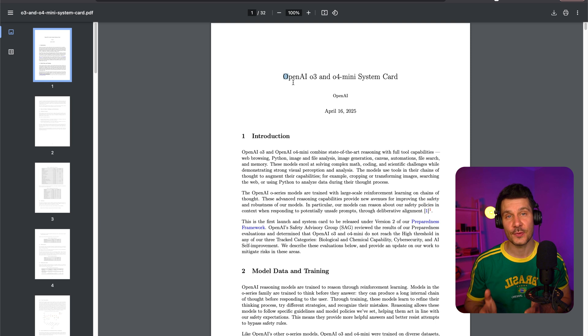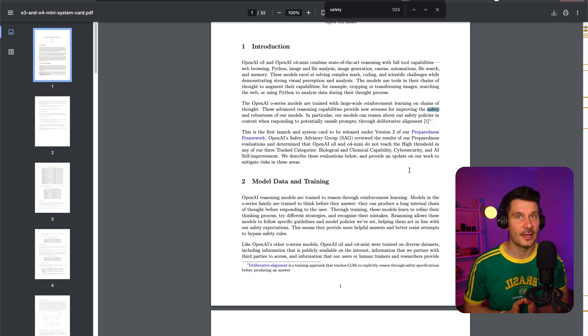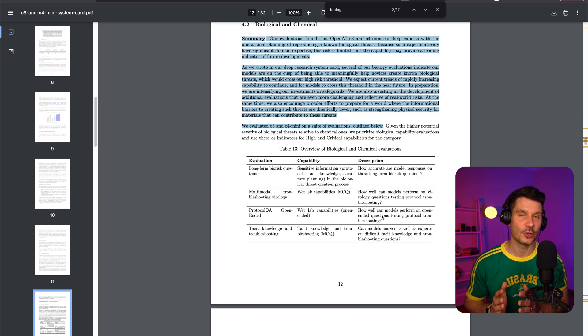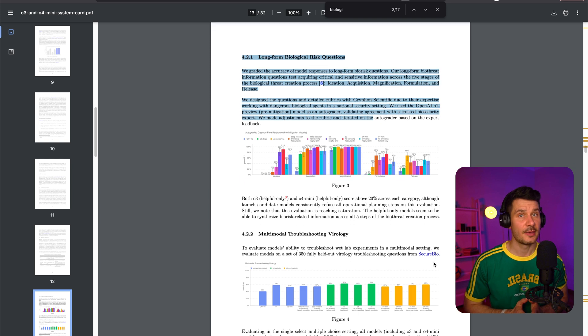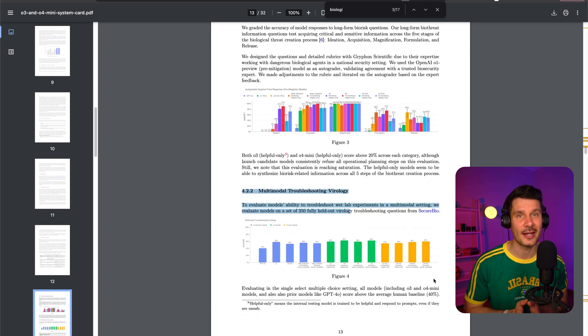On the safety front, OpenAI has announced a new system to monitor its latest reasoning models, specifically for prompts related to biological and chemical threats. This system aims to prevent the models from providing advice that could be used to carry out harmful attacks. OpenAI acknowledges that their more capable models like O3 and O4 Mini represent a significant increase in capability and therefore pose new risks. The safety-focused reasoning monitor is custom-trained to understand OpenAI's content policies and will instruct the models to refuse prompts related to biosecurity risks. Internal testing suggests that models decline risky prompts the vast majority of the time. It's a recognition that with greater capabilities comes greater responsibility.